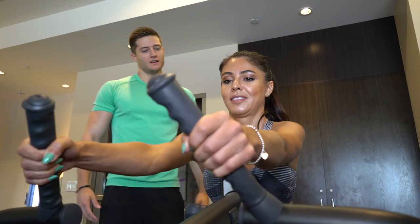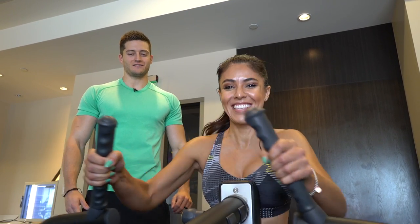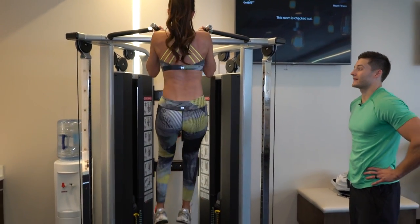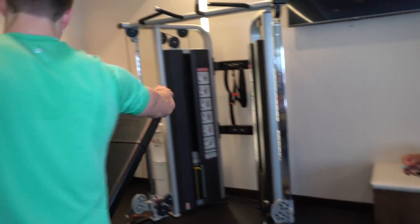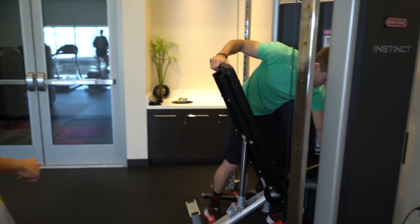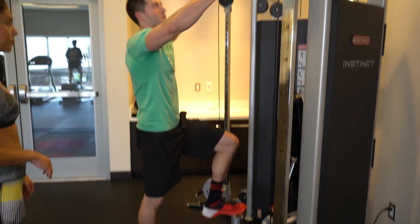Pull-ups are one of the hardest exercises, so it's pretty impressive. We're going to do assisted pull-ups — we'll put a chair right through here. You want to get the fullest range of motion possible, so you want to get that full extension.